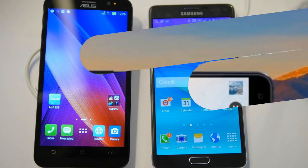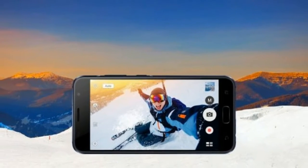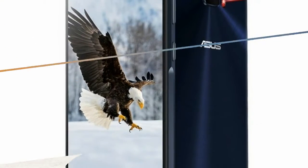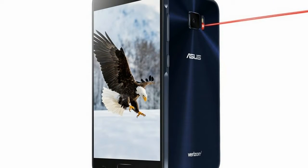As per the listing on the website, the Asus Zenfone V sports a 5.2-inch Full HD, 1080x1920, AMOLED display with 2.5D Corning Gorilla Glass on top and 10-finger capacitive touch.